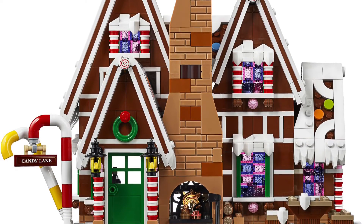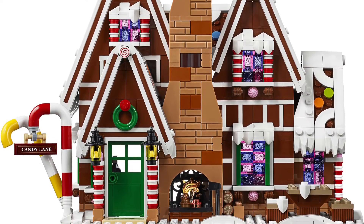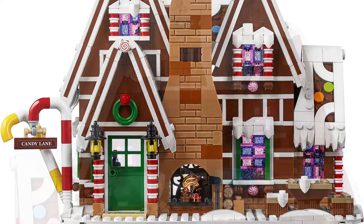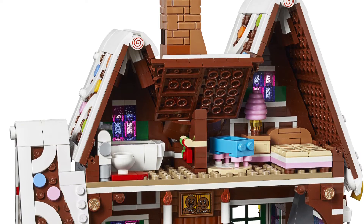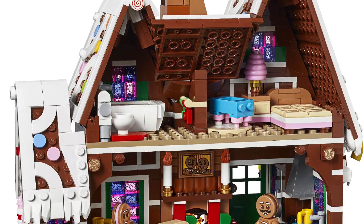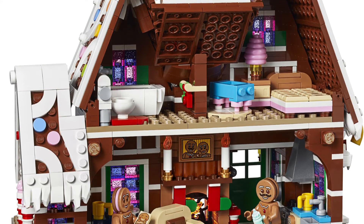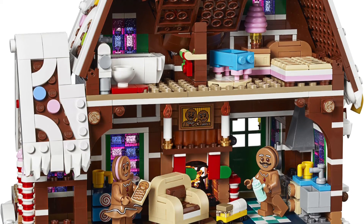It also comes with a light brick, and the minifigures are pretty good for gingerbread men. This is a little deviation from the winter village theme, but I definitely accept this as the winter village set this year. Look how good it is — and a great price at a hundred bucks.